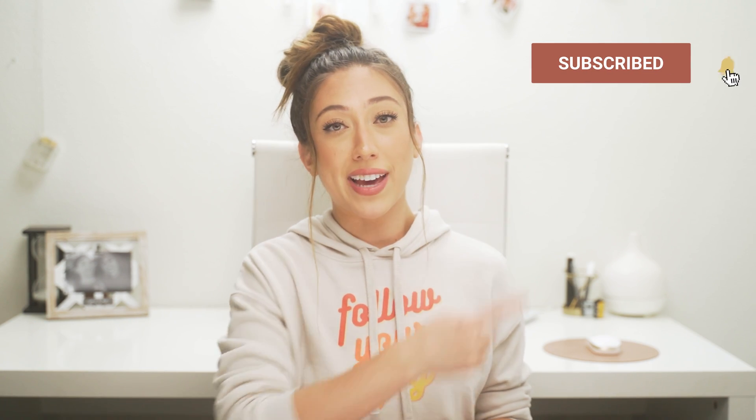If you've made it this far and you're not already subscribed, make sure to love that subscribe button and turn on the bell notification so you don't miss when I post. Thank you so much for watching. I'll see you in the next one. Follow your joy — bye!